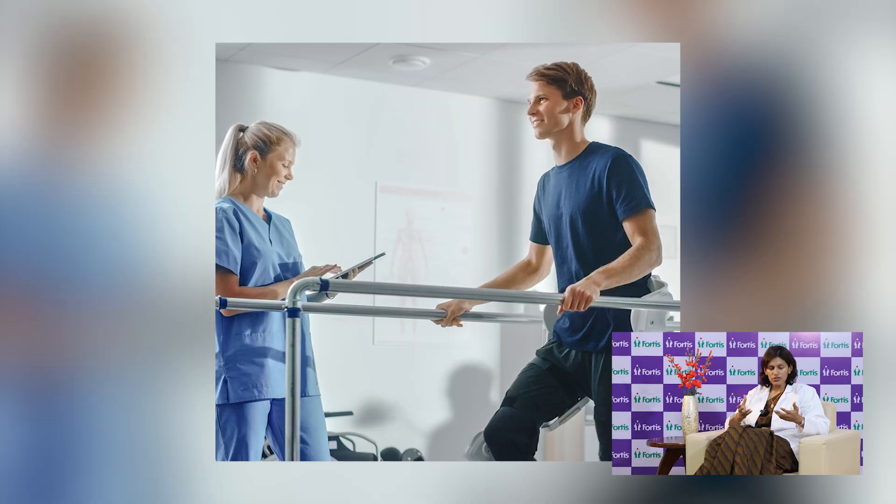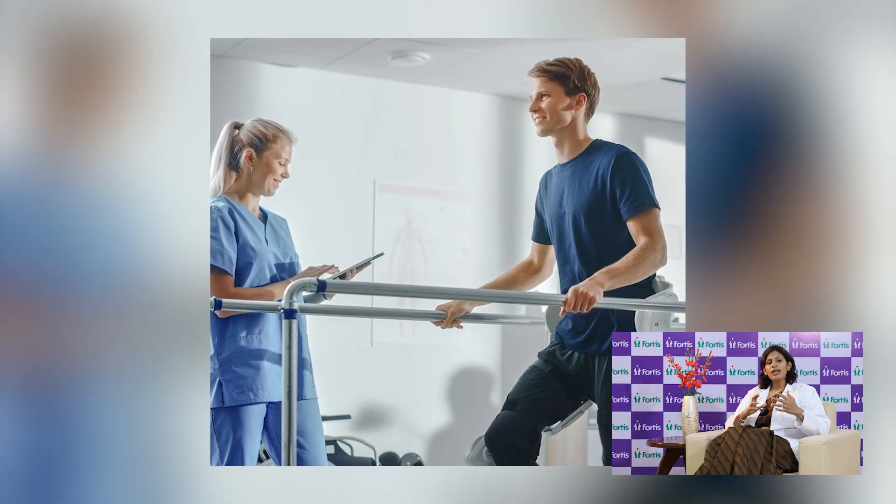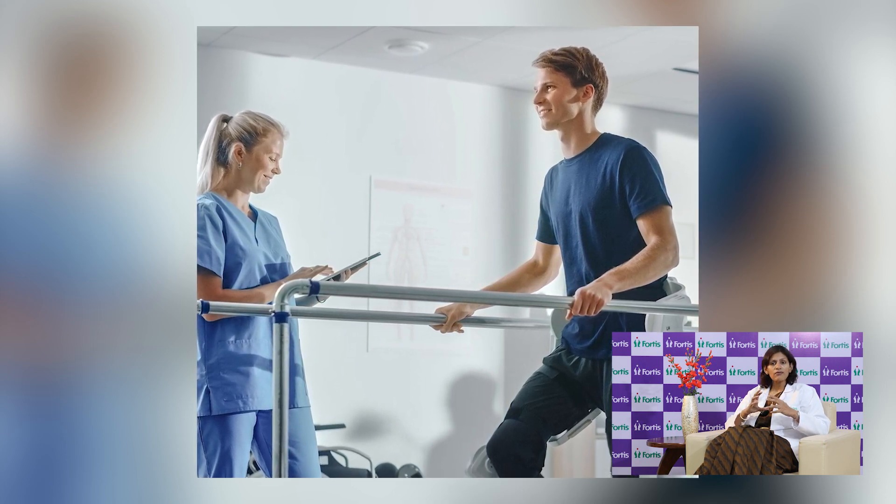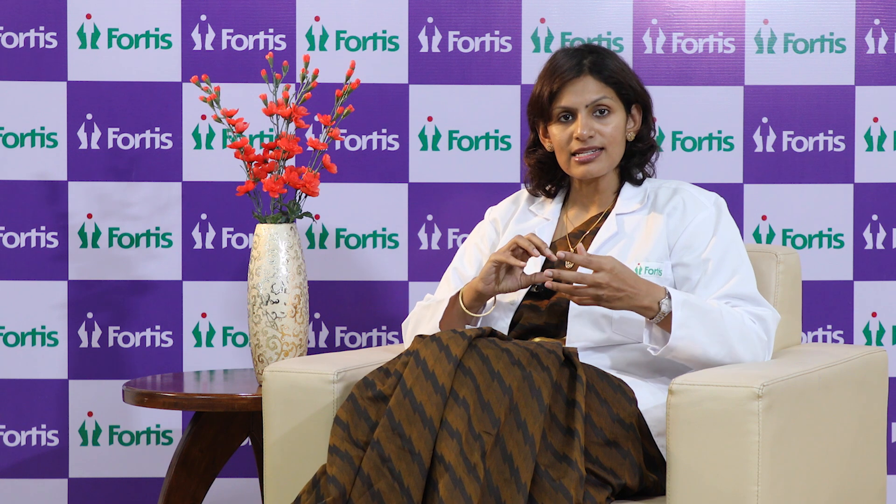What the physiotherapist does is assess exactly what the pelvic floor dysfunction is, because there are various levels of dysfunction which can happen at the pelvic floor level. Once it is assessed, a treatment protocol is made for what the patient requires.